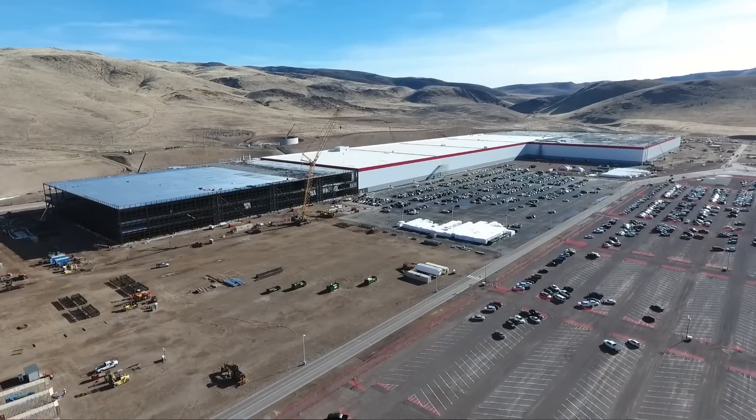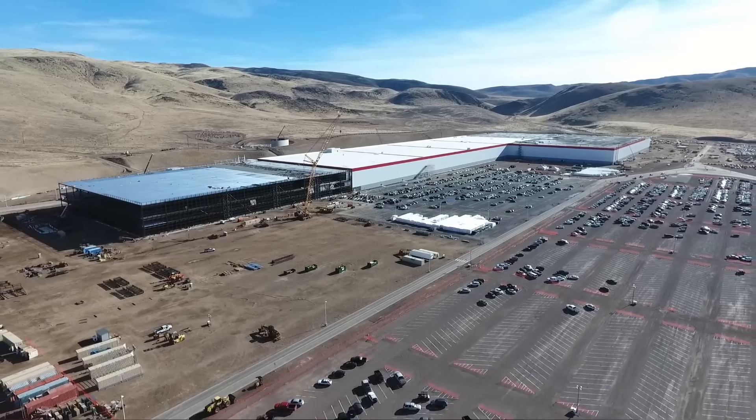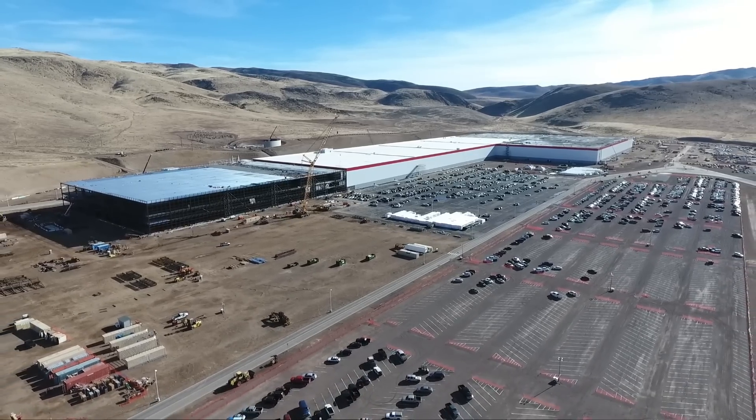Then he could shut down the Nevada Gigafactory, convert it, and plug in however many lines he needs. Because the cells are smaller now, he normally needs 60 months before scrapping your investment. But he's got a lot of money in the bank — I think he could scrap all that old equipment, put in the new machinery for making these batteries, and basically abandon the old setup.